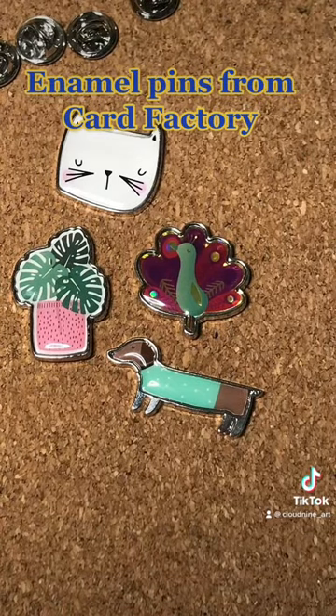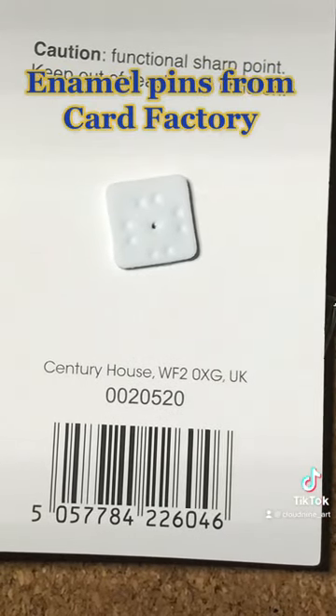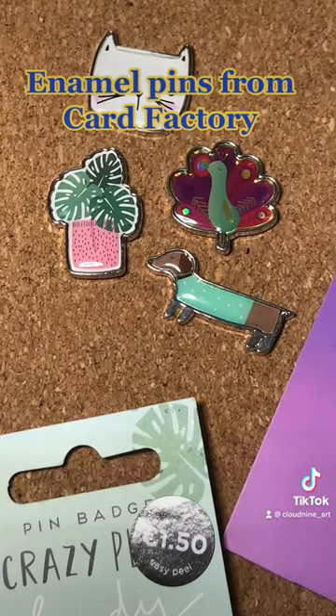So here are the four novel pins — they were all from the same company, Century House, it says that on all of them. They're all very cute and I would buy them again for the price.